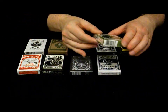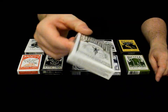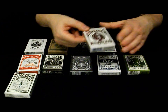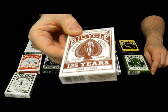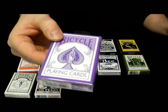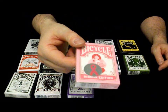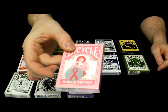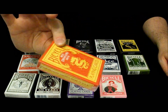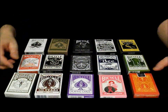I also have a Bee deck, a very rare Elephant deck, a limited edition deck, an Anniversary deck, a purple deck for the ladies, a Ribbon Edition deck, and finally a Red Dragon deck.